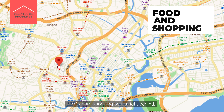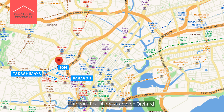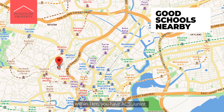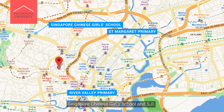For food and shopping options, the Orchard shopping belt is right nearby, giving you easy access to popular malls such as Paragon, Takashimaya, and ION Orchard. For parents, within 1km you have ACS Junior. Within 2km you have many other popular schools such as St Margaret Primary, River Valley Primary, Singapore Chinese Girls' School, and SJI.